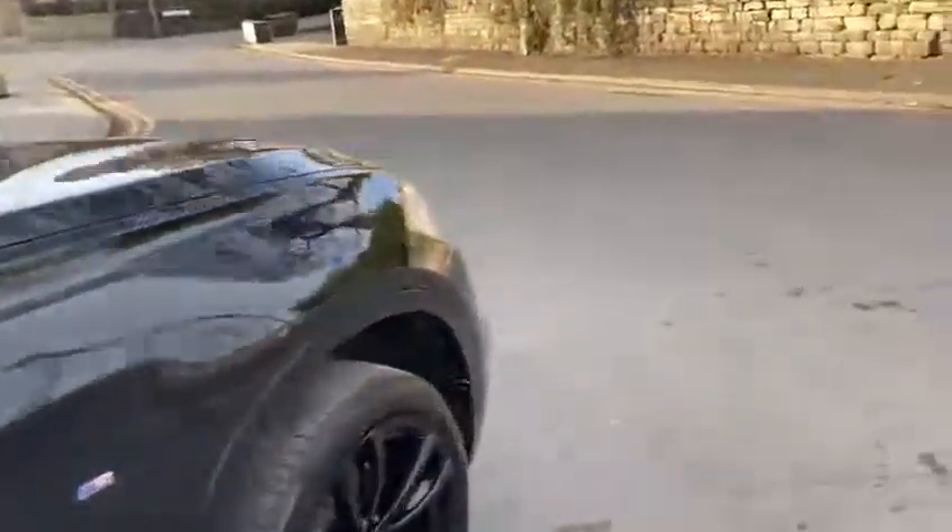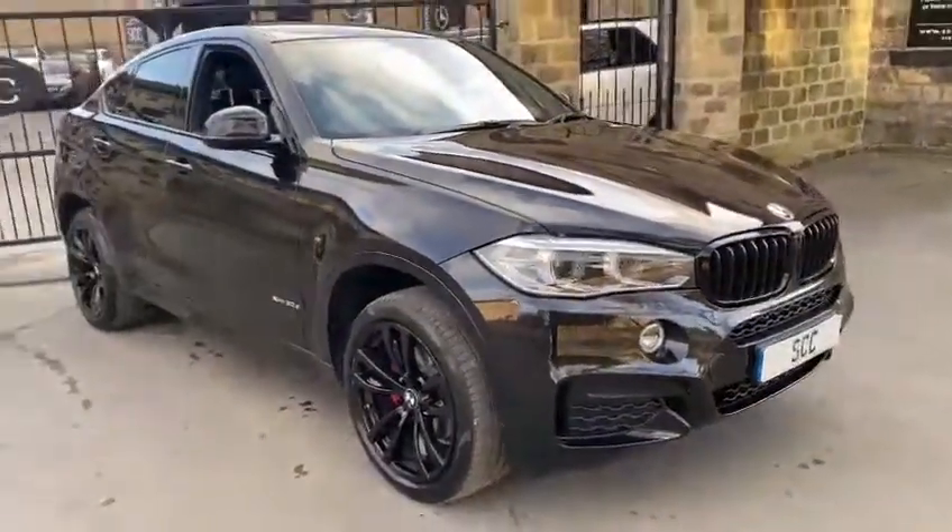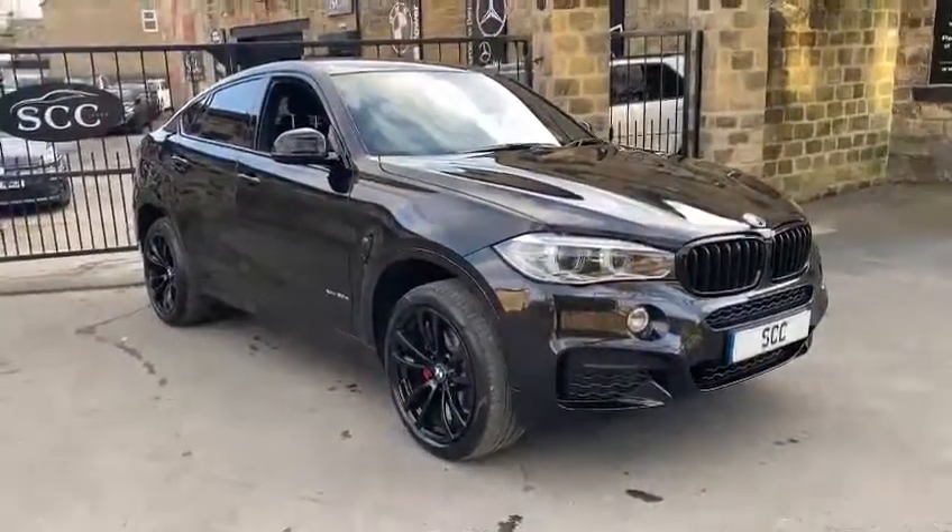If you have any more questions about the car, please feel free to give us a call here at the dealership. Speak to myself, Royce, Adam, Richard, or John. And thank you.